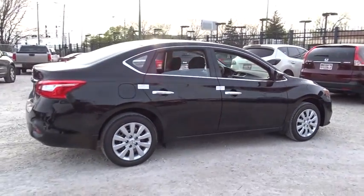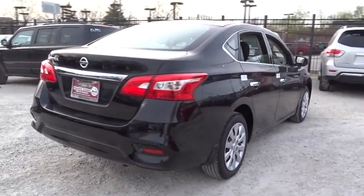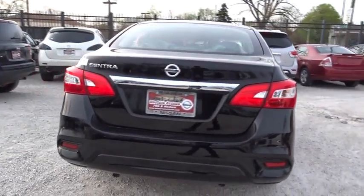Stability control, steering wheel audio controls, anti-lock braking system, traction control, keyless entry, Bluetooth, adjustable steering wheel, power steering, cruise control.